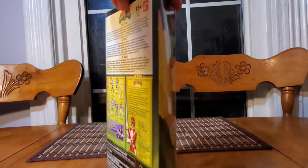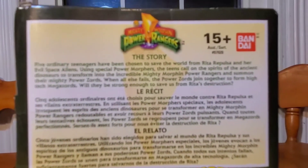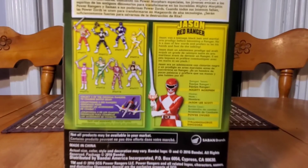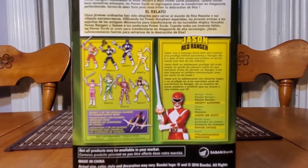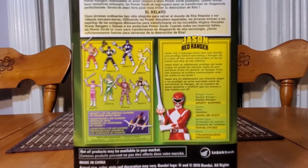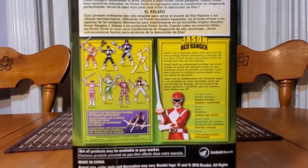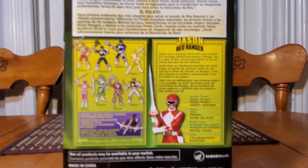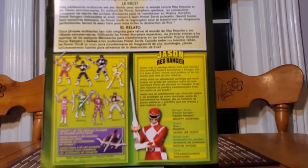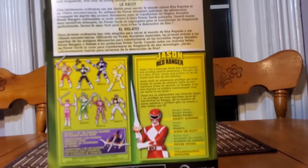We're just going to check out the fine details and fine art on this beautiful box. As you can see, it comes in a triangular-type package. There are lots of details about the story behind it, and you have some other Power Rangers that we may make videos of in the future. If you think this is a good video and want to see more, we'd love to make more videos of different action figures — not just the Power Ranger line, but definitely complete the Power Ranger line first. Very nicely done, reminds me of the old original Power Ranger action figures with their cool little neat stories.